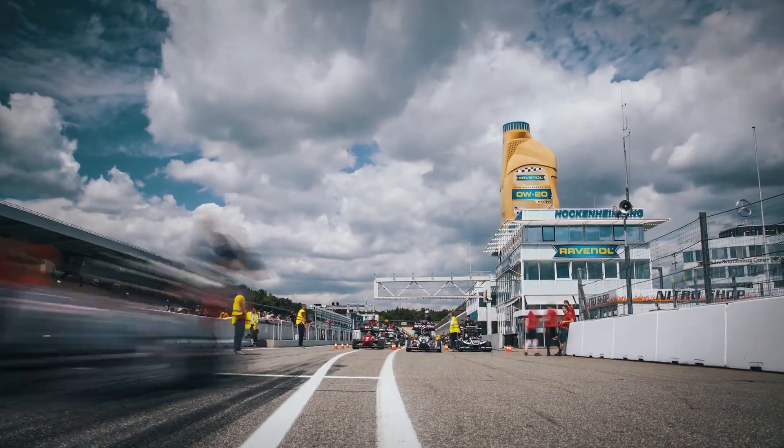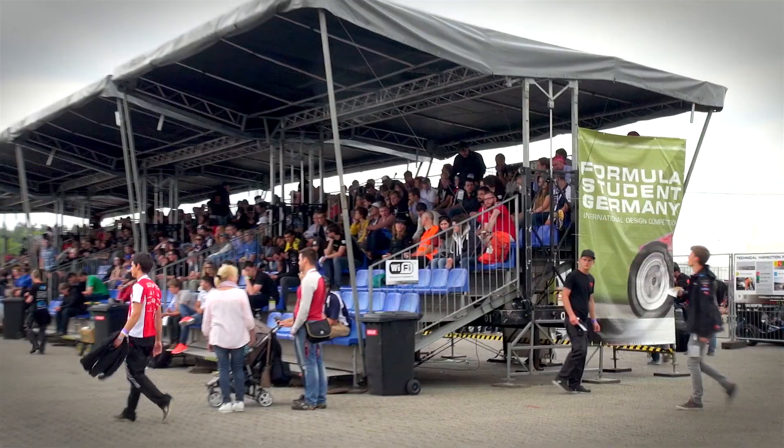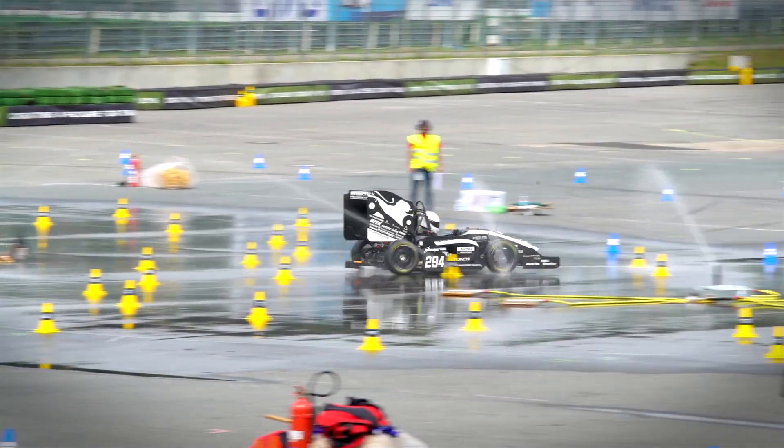We're here at the Hockenheimring. Formula Student Germany is an international design competition. The task of 115 teams from 28 countries is to build a single-seater race car. 3,600 students from 28 countries and around 6,000 spectators make it a really big event.